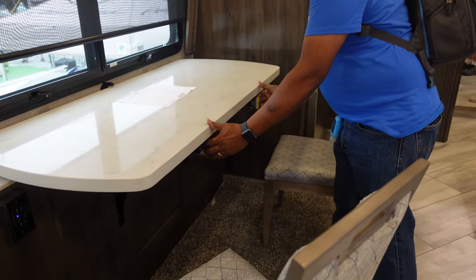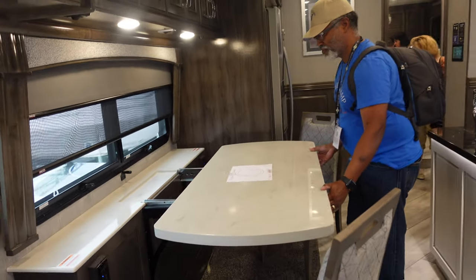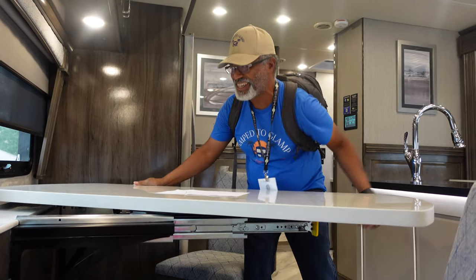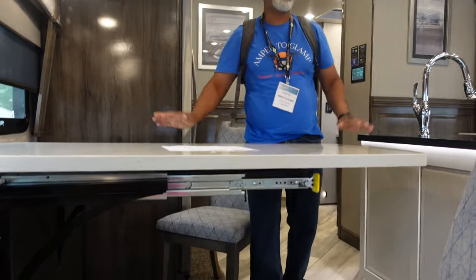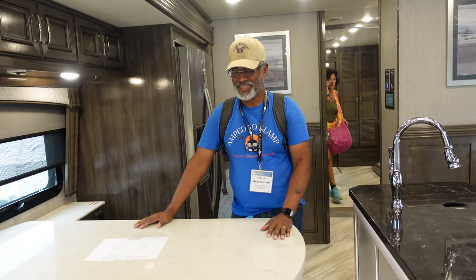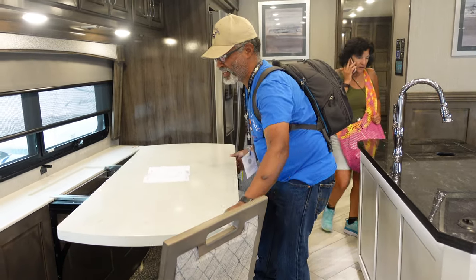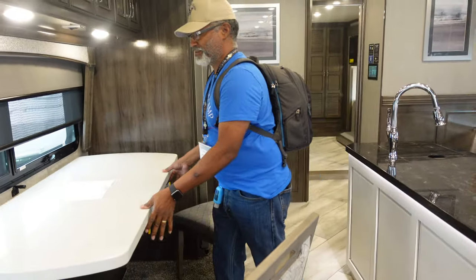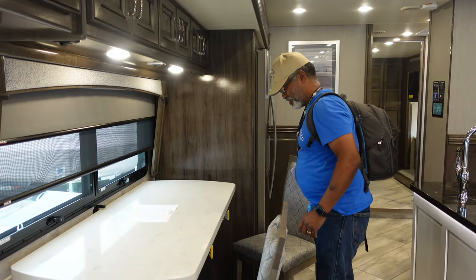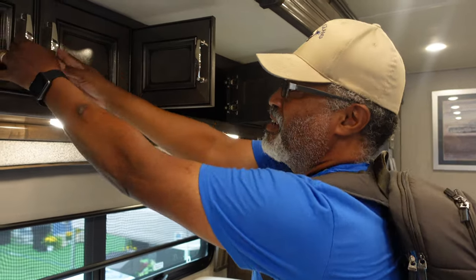This lovely table comes out and then rotates — you have to reach way up under, grab two things, pull them together, and there you go. Now you can seat four people. This also comes with two additional chairs stored in the storage area. Over the dinette, we also have plenty of deep storage — and it's felted.